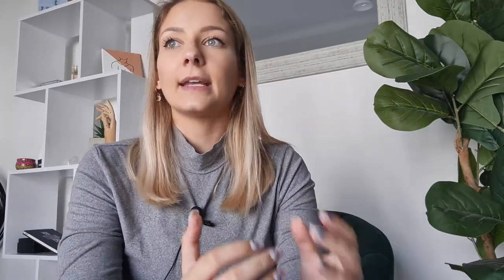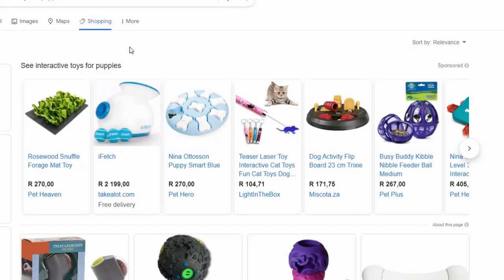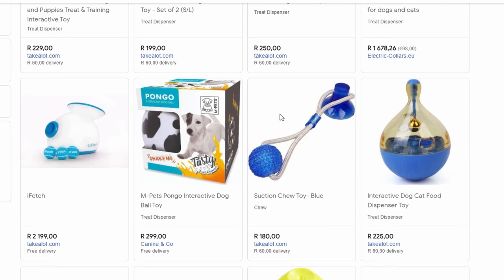Thirdly, we have interactive toys. Interactive toys are any toys that are mentally stimulating for your puppy. You get amazing ones, all sorts of kinds. You might think you haven't seen these kinds, but as soon as you go online and look for them, you'll see that most shops actually carry interactive toys.